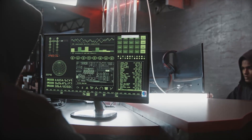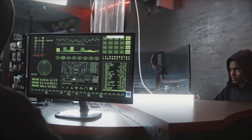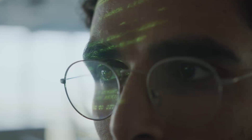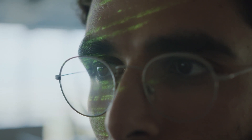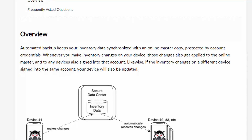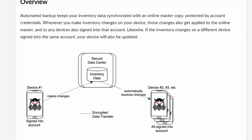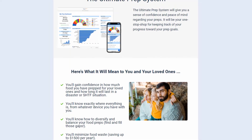One concern some preppers have raised is around data privacy — specifically whether their information could be sold or what permissions the application requests. The developer has stated that they do not collect or sell any data from the application, but it is a valid concern you should research for yourself before deciding if Inventory Wolf is right for you.